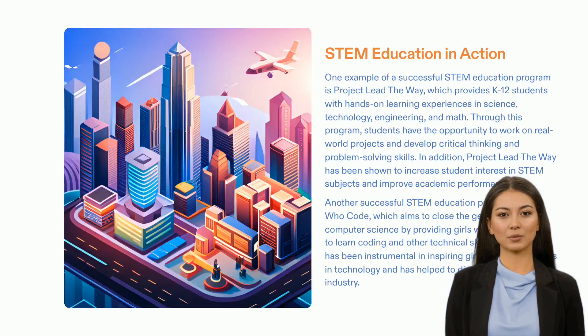Project Lead the Way and Girls Who Code are two great examples of successful STEM programs that are having a positive impact in the field. They are giving students enthralling, practical instruction in science, math, and technology, and are simultaneously assisting in reducing the gender difference in the technology sector. By developing a more diverse tech sector, these initiatives are creating a more brilliant future.